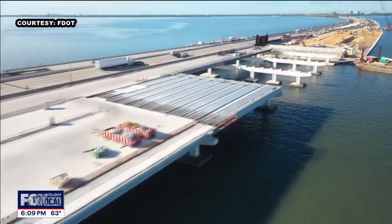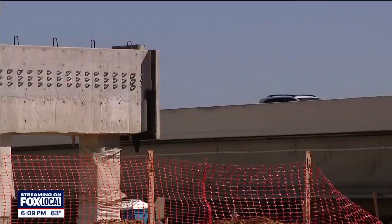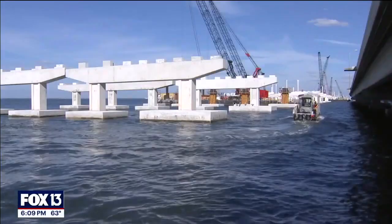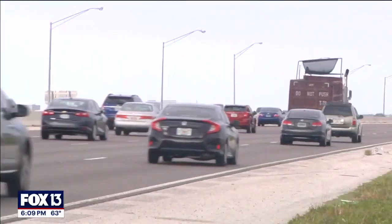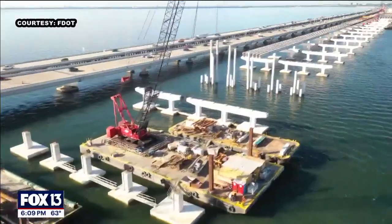Once completed, the new bridge will carry southbound traffic, including express lanes and a pedestrian path. Then the bridge next to it will switch to northbound traffic, and FDOT will remove the farthest bridge. The department's been really pleased with the progress given the scope of it. The contractor remains on schedule, and we are anticipating switching traffic onto the new bridge by the end of 2024. It all should wrap up by the end of 2025.